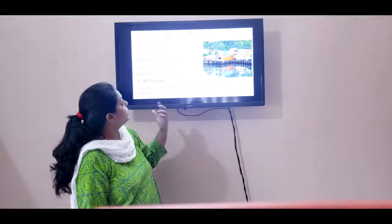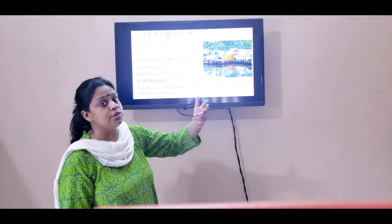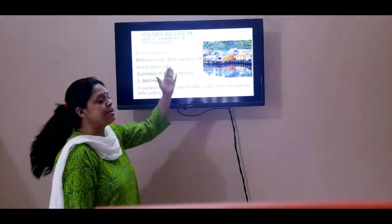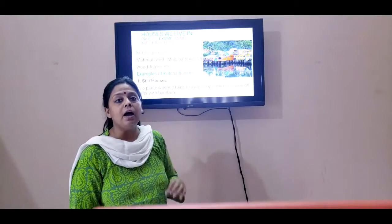I have told you all that there are two kinds of houses, children: the Kaccha house and the Pakka house. Today we talk about the Kaccha house, children.